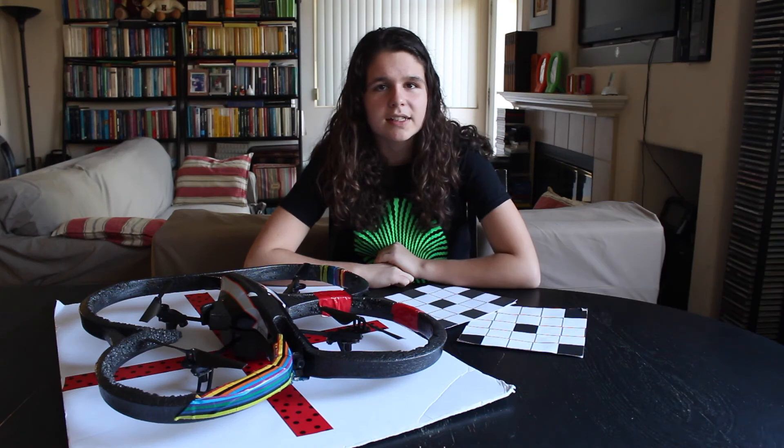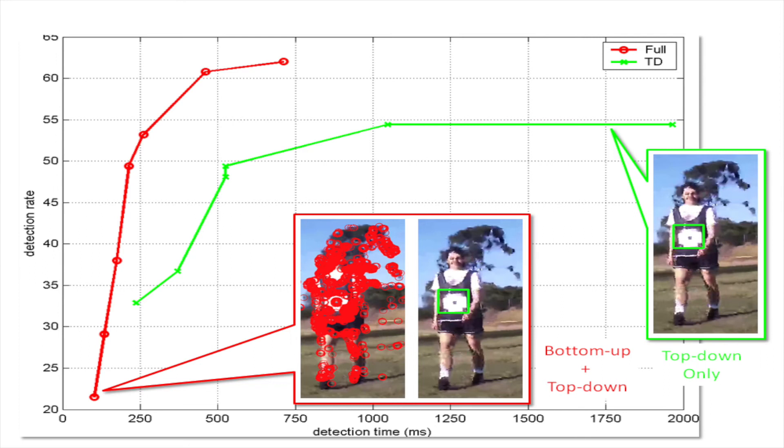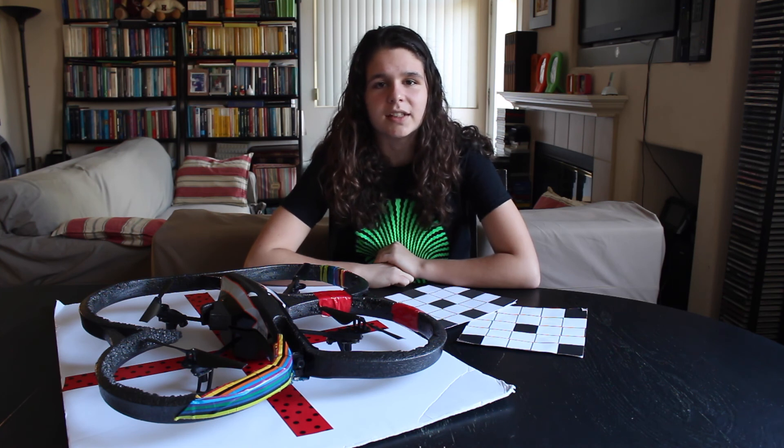I also conducted several experiments to test the effectiveness of the two attention components. I was excited by the fact that the combination of the two achieved the best trade-off between speed and accuracy. This is in agreement with the use of the two mechanisms by the human brain. Thanks for watching, and I hope you enjoyed my project as much as I did.